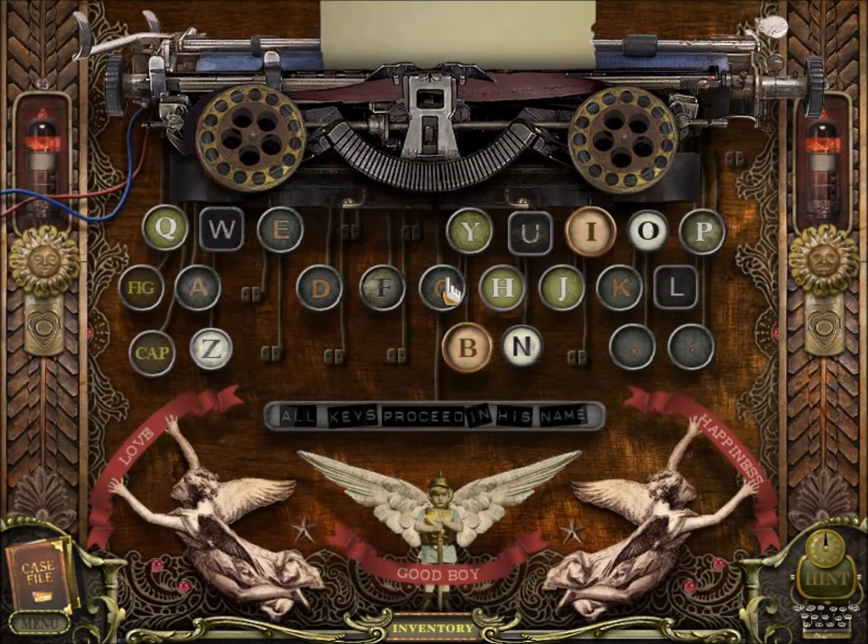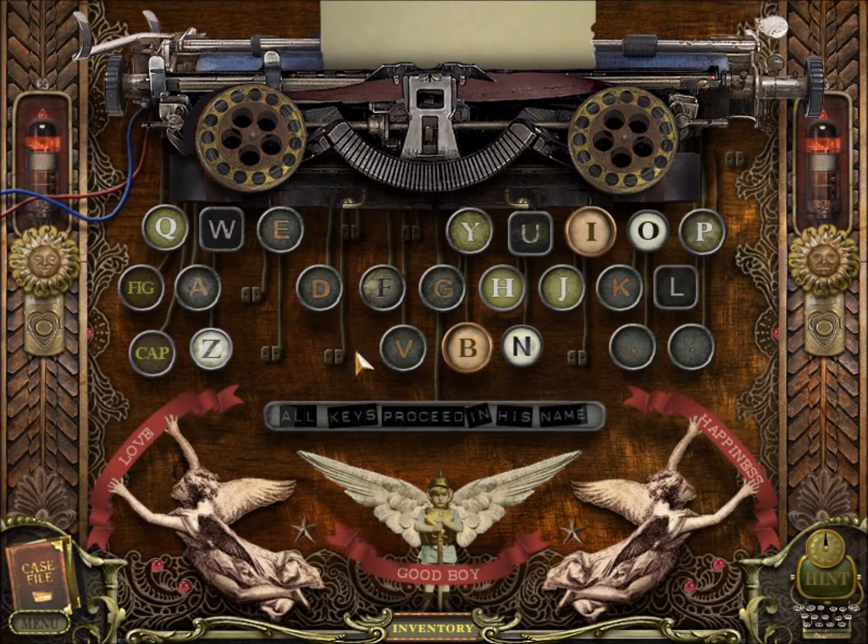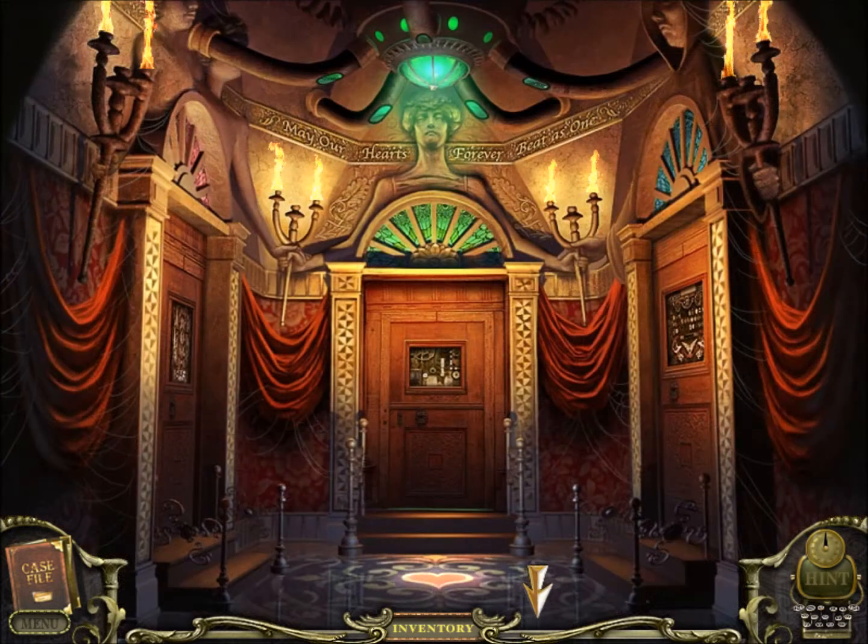What do we have here? A typewriter. 'All keys proceed in his name.' I would try Charles, of all things, but it looks like we don't have all the keys yet for that. It looks like we've got to find some typewriter keys. That's one — we still got six more to find somewhere.